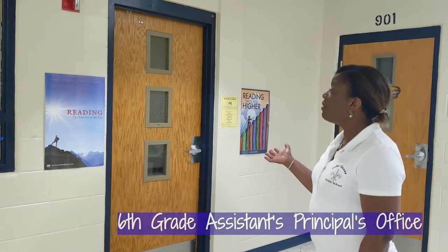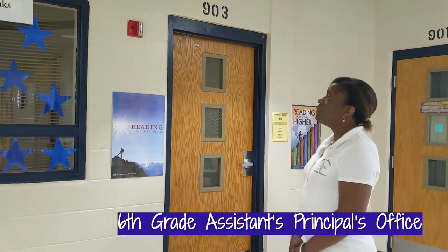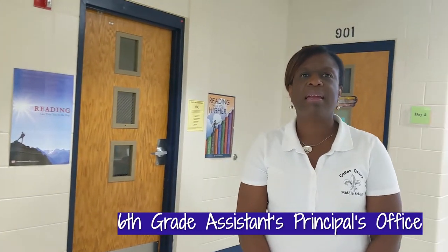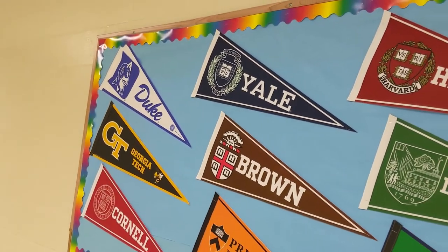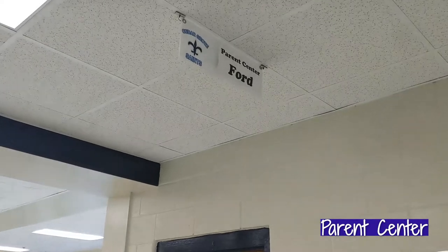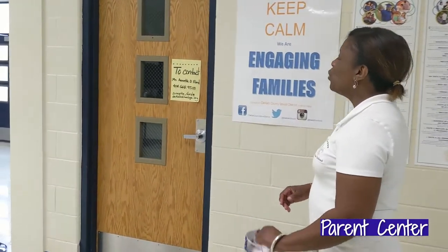Now we are here at the sixth grade assistant principal's office. Our current assistant principal, his name is Mr. Jonathan Banks, and he will be your sixth grade administrator. For parents of our rising sixth grade scholars, we have our parent center. In this floor is the parent engagement facilitator. In our parent center, you are able to use computers and check out materials for all subject matters, including test preparation. This is open to you during the hours of school operation.